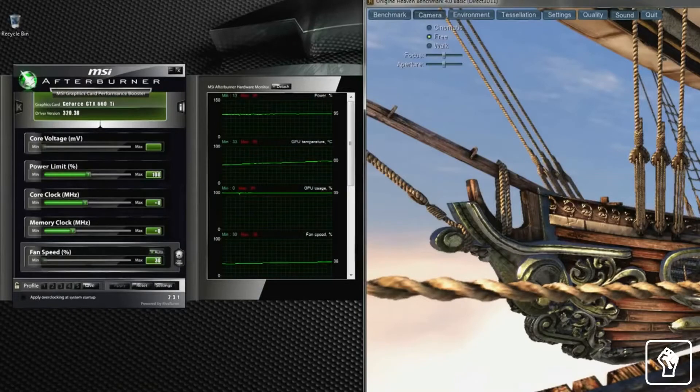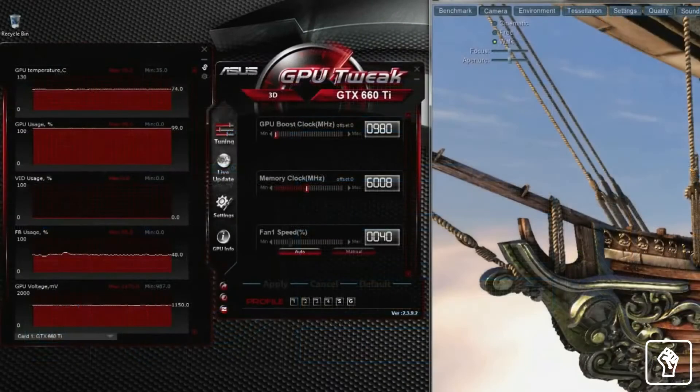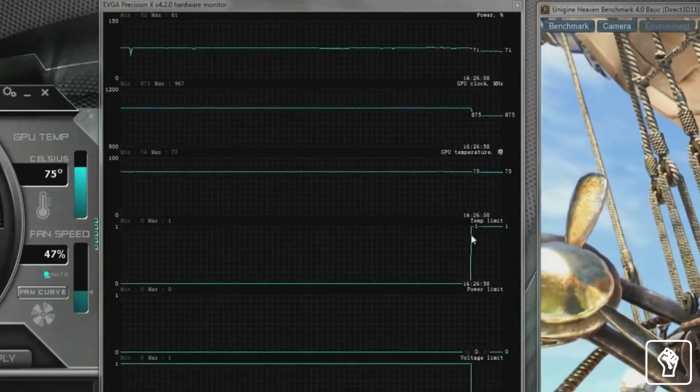So what makes the GTX 780 Ti the best graphics card for gaming? First of all, it's super fast. It has 2,880 cores, which is 25% more than the GTX 780. Second, you have control. With GPU Boost 2.0, optimize performance by dynamically adjusting your clock speeds and temp targets to max out your gaming system.